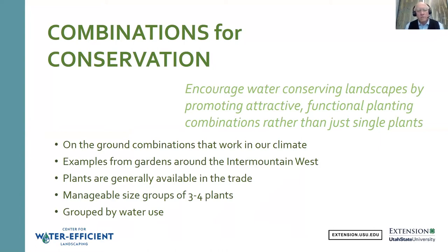The purpose of this book, Combinations for Conservation, was to come up with ideas for combinations of plants that are attractive and functional and meet the goal of having an attractive functional landscape that still saves water. Our goal is to use this book to encourage water-conserving landscaping and promote attractive functional landscape combinations rather than just single plants. We've tried to come up with combinations that work in our climate, sourced from gardens around the Intermountain West, using plants that are generally available in the trade, kept in manageable groups of three to four plants, and grouped by water use so that a combination could be used in a hydrozone.